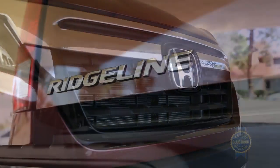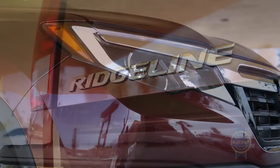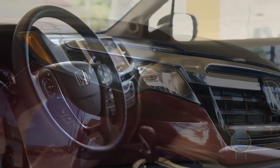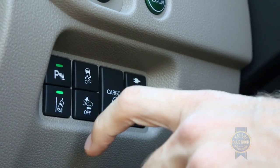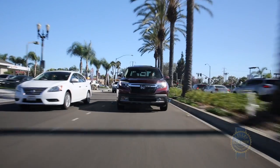Like its Pilot cousin, the Honda Ridgeline, at least in the highest trims, includes modern driving aids like adaptive cruise control, forward collision warning, collision mitigation braking, lane keep assist, and blind spot monitoring with cross traffic alerts.